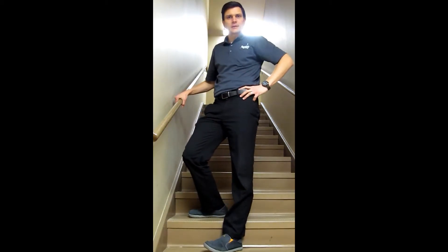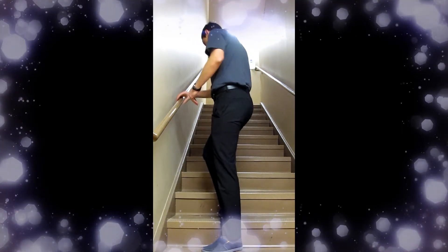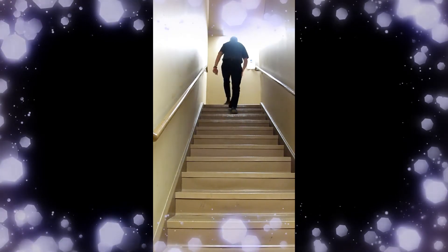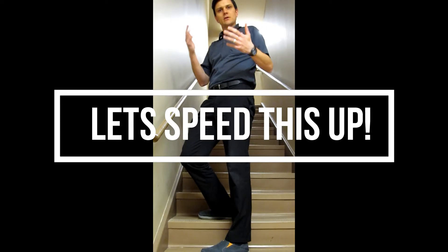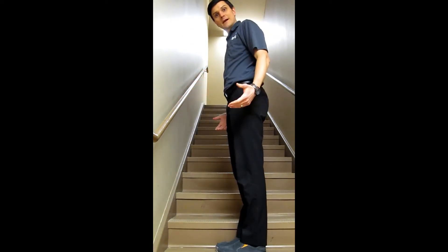The first exercise in the program is walking up the steps, but you're going to do every other step. When you walk up every other step, you can do that three or four times depending on how large the flight of stairs is.